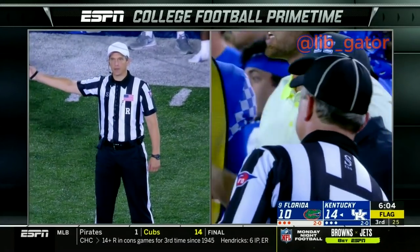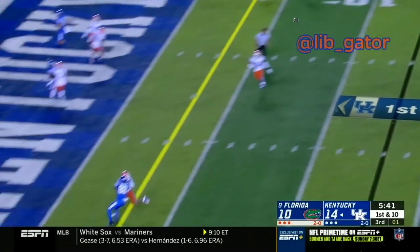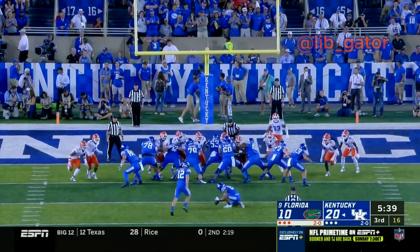There's the snap to Smith, Smith dropping back, looking — goes the ball down toward the end zone and it is caught for a touchdown for Kentucky. Extra point forthcoming now from Chance Poore, redshirt freshman from Anderson, South Carolina.